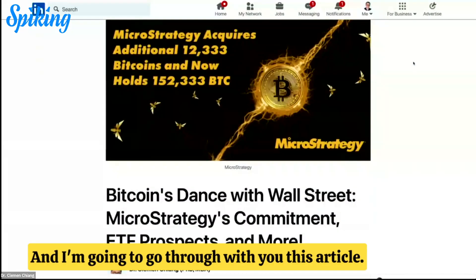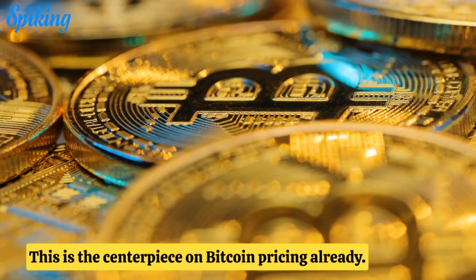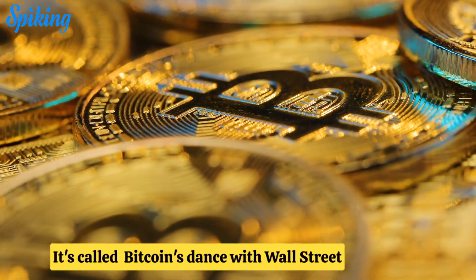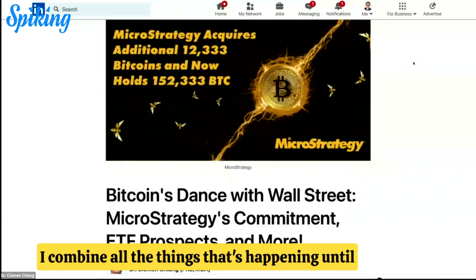I'm going to go through this article with you — this is the centerpiece on Bitcoin pricing. It's called 'Bitcoin's Dance with Wall Street: MicroStrategy's Commitment, ETF Prospects, and More.' I combine all the things that are happening up until today.